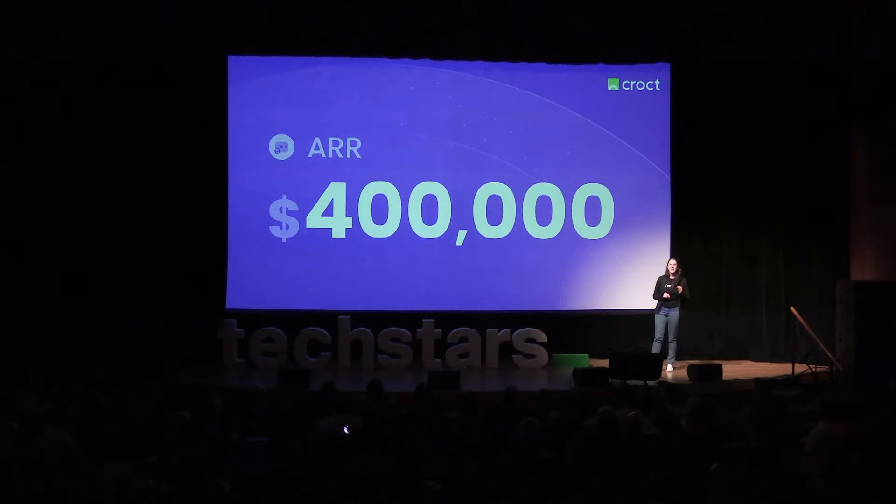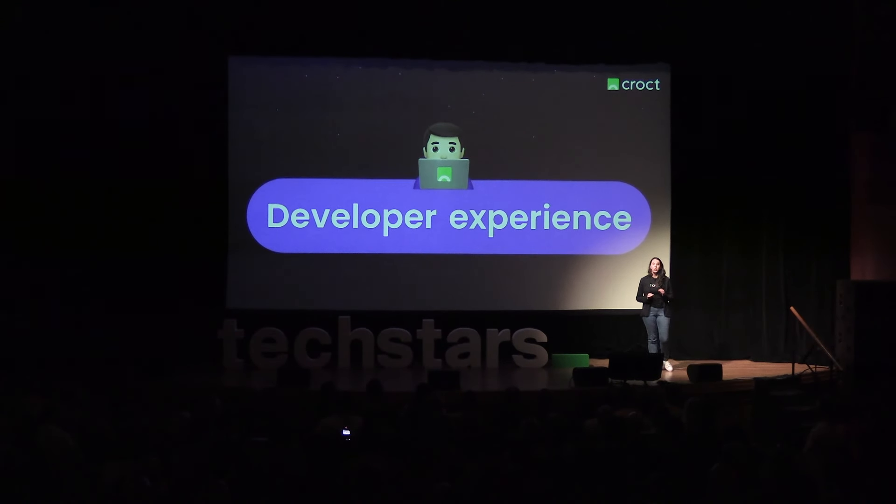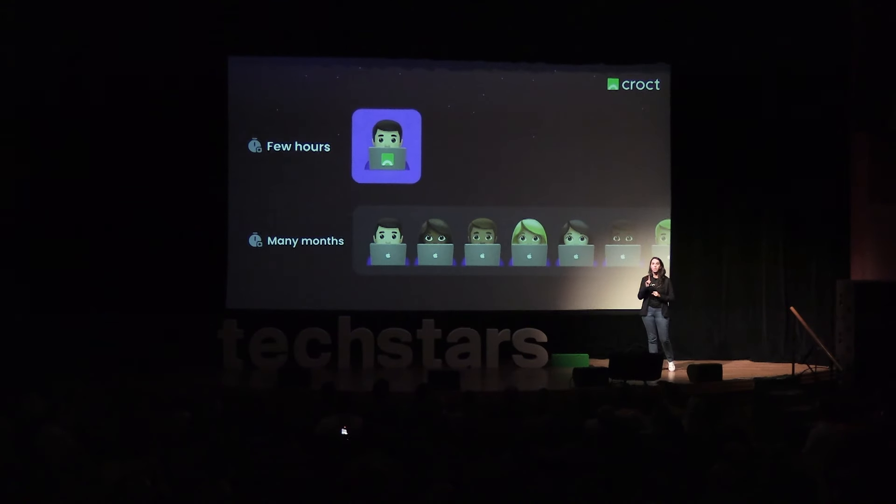We are making personalization affordable and scalable. And our secret sauce, which is unique to us, is delivering an amazing developer experience. Using our APIs, a single developer can turn a website dynamic in a few hours rather than months, saving a lot of money.